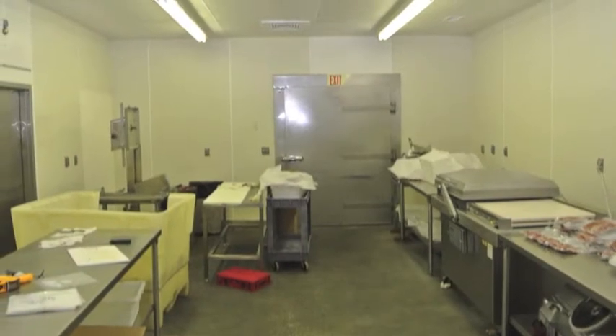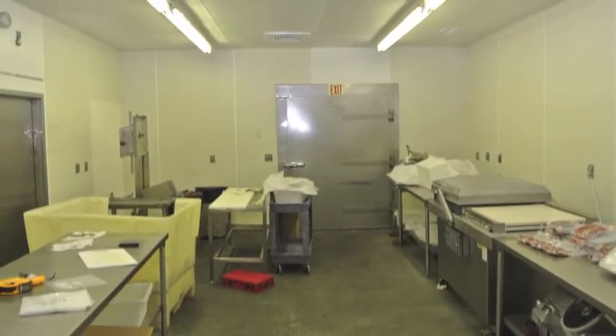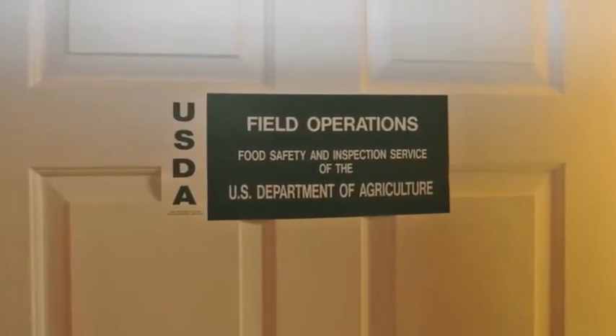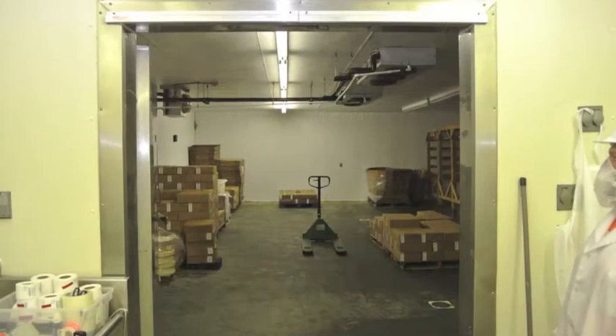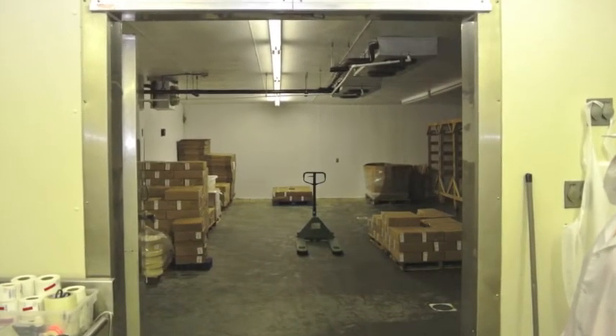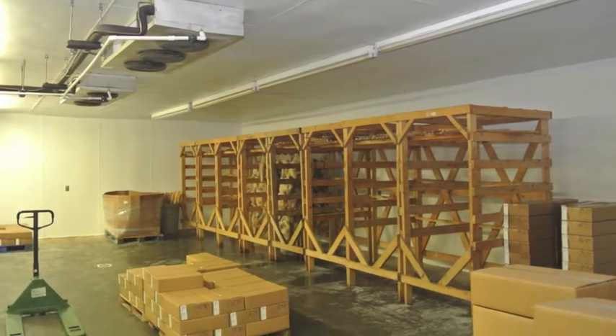This property is a federally inspected building used for the purposes of meat processing. It contains a 41 by 29 foot cooler that stays between 32 and 48 degrees.